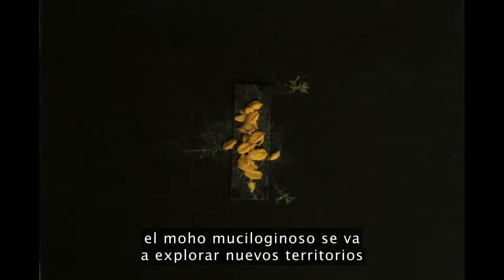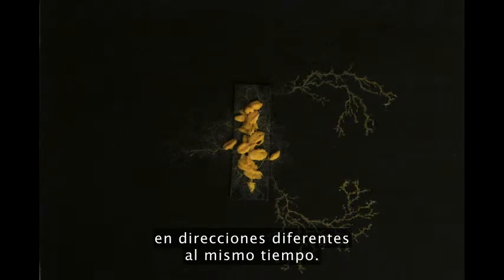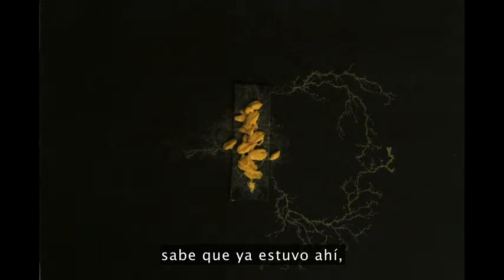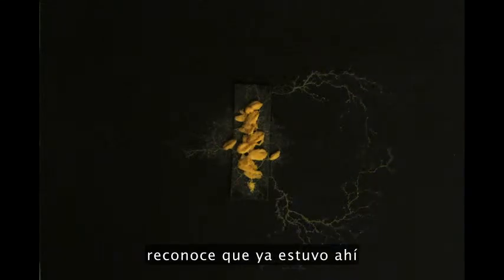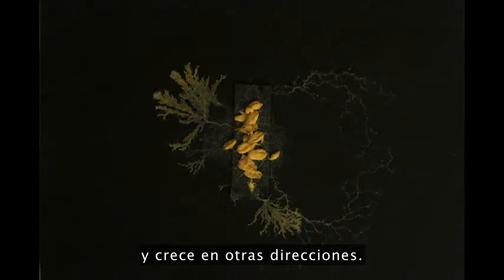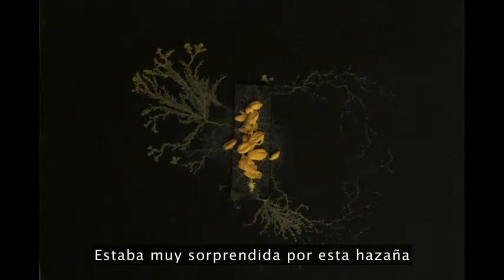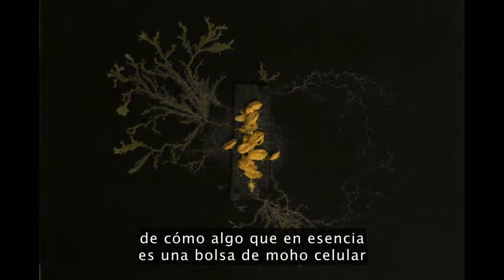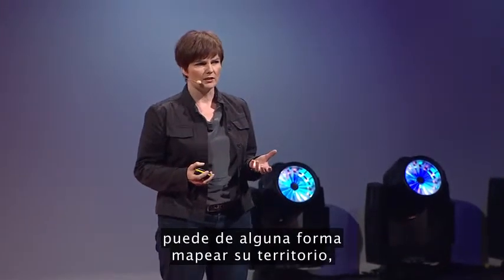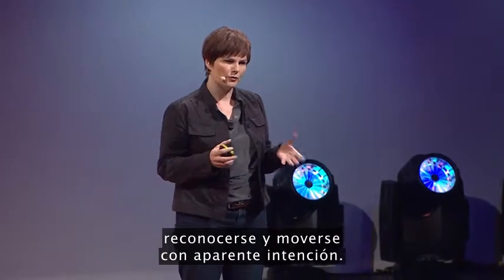For instance, having fed on a nice pile of oats, the slime mold goes off to explore new territories in different directions simultaneously. When it meets itself, it knows it's already there, it recognizes it's there, and instead retreats back and grows in other directions. I was quite impressed by this feat — how what was essentially just a bag of cellular slime could somehow map its territory, know itself, and move with seeming intention.